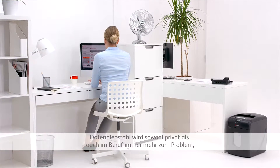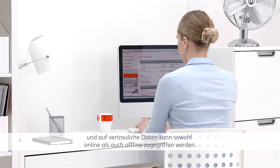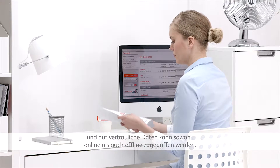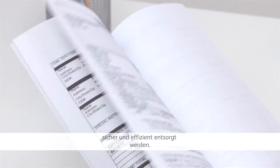Identity crime is a growing problem for personal and working life, as sensitive information can be accessed on and offline. It's also key to manage business-sensitive documents securely and efficiently.